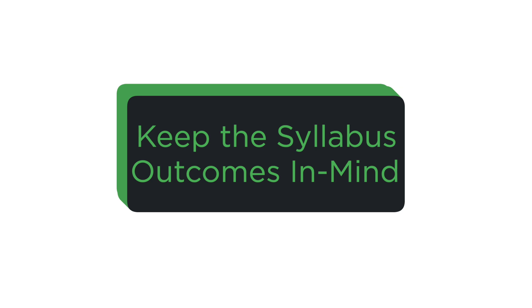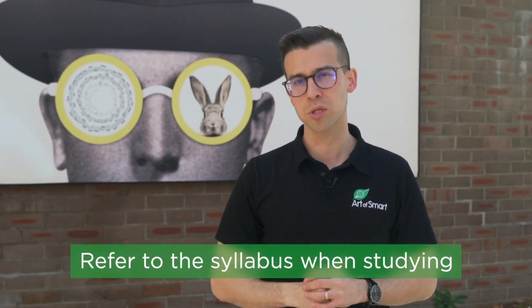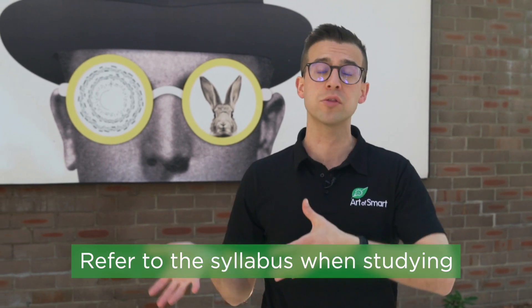So how can you ace your depth study for sciences? There are three simple things you can do. The first is you've got to keep the syllabus outcomes in mind — that's ultimately what you're being assessed on. Go to the working scientifically skills section of the syllabus and make sure you're nailing those syllabus dot points, because they're the really critical ones you're being assessed on for your depth study.